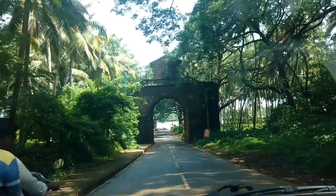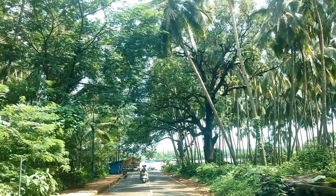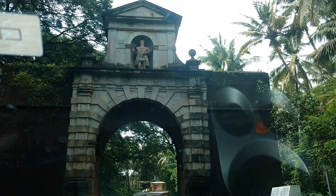The Viceroy's Arch in Old Goa was built in the memory of Vasco de Gama in 1597 to commemorate his achievements by his great-grandson Francisco de Gama after he became the Viceroy. It was once the main street for entering Old Goa. There was ceremonial importance attached to this structure during the Portuguese rule — every governor who took charge of Goa had to pass through it.